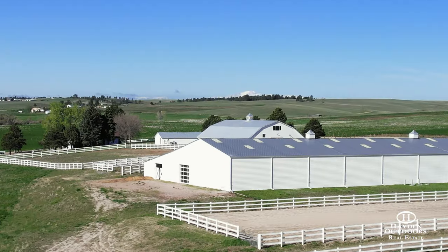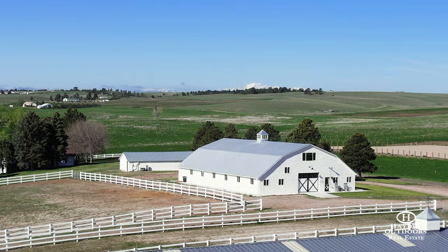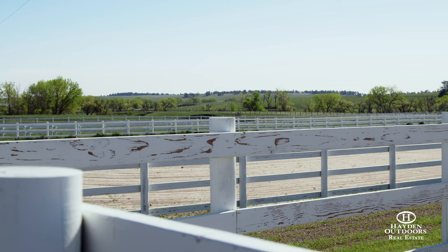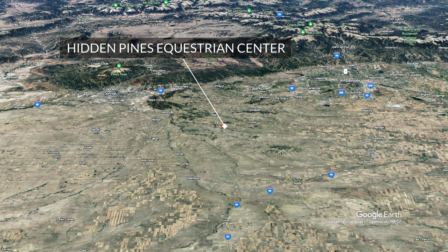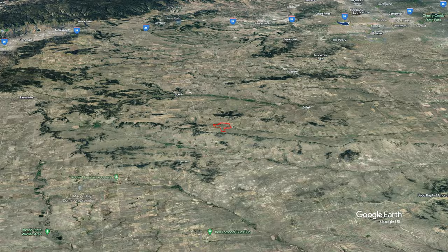Hidden Pines Equestrian Center, formerly known as Flyer Ranch, sits on 540 acres and is located only minutes outside of Kiowa, Colorado, on Comanche Creek. The state-of-the-art equine facility is located 47 miles from the Denver Tech Center, 61 miles from Denver International Airport, and 45 miles from Colorado Springs.